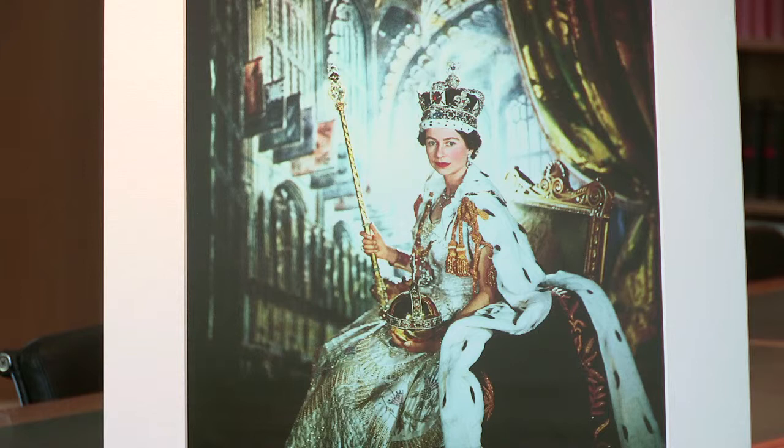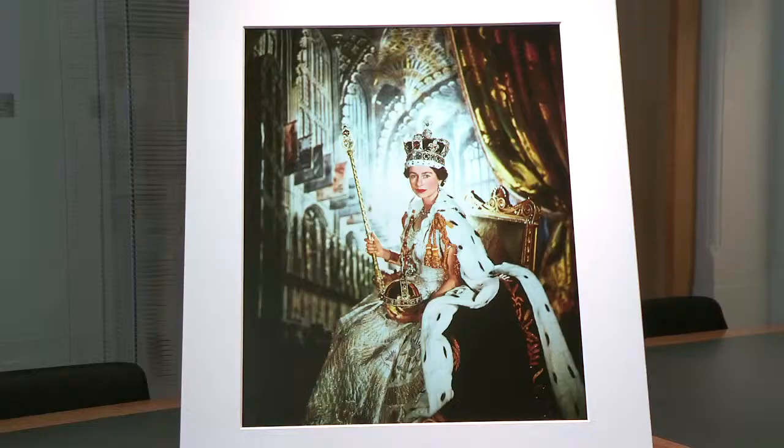Cecil Beaton's pictures of the Queen and her family had a really important function - they were used by newspapers and magazines in Britain and around the world, and so Beaton knew when he took this photograph that it would be seen by millions of people across the globe. It was also reprinted for important visitors to the Queen's coronation as a souvenir of that day, so visiting dignitaries and kings and queens from overseas would have received an image of this photograph. The process of creating a photograph of the Queen was always a very frenzied activity and the coronation day was no exception.